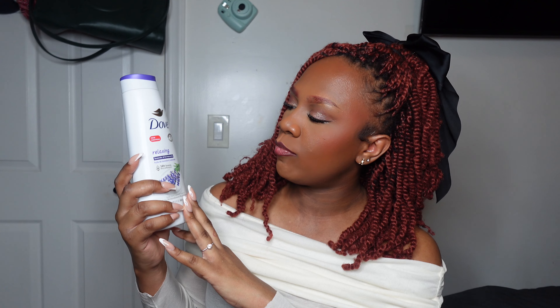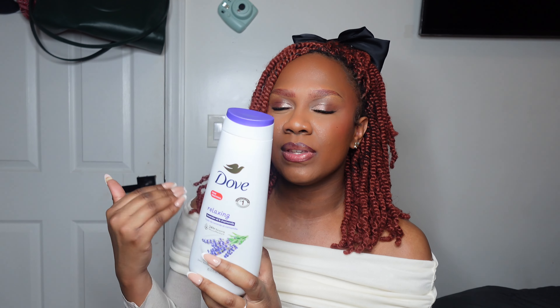I paired the exfoliating rag with the Dove relaxing lavender chamomile body wash. You don't have to get this flavor — there are plenty of other Dove options. I like this one because I get a three-pack from BJ's, which is really nice, and it smells really good. I feel like Dove is moisturizing — you don't come out super dry after the shower. This will have you smelling really good right after you shower. It's pretty affordable and that's the one I recommend.